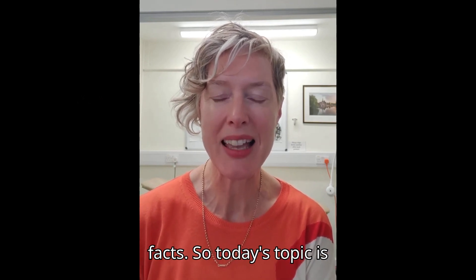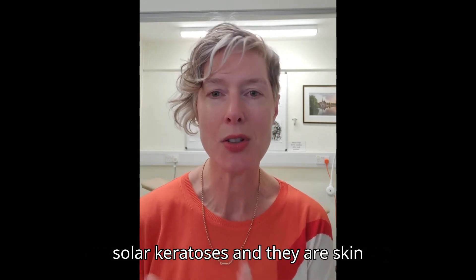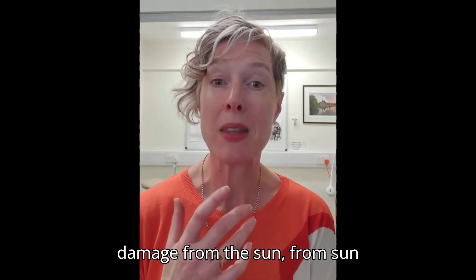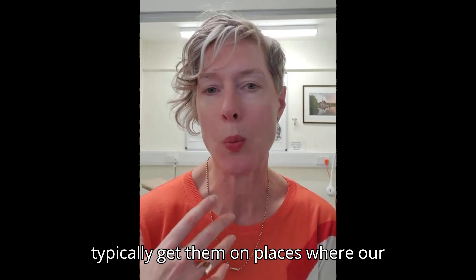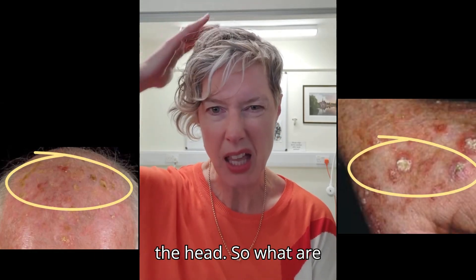Today's topic is actinic keratoses. So what are they? They're also known as solar keratoses and they are skin damage from sun exposure. Because of that, we typically get them on places where our skin is exposed — so that's our face, hands, and in bald men, typically the top of the head.